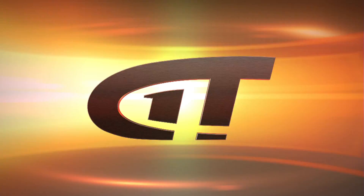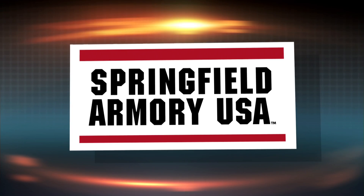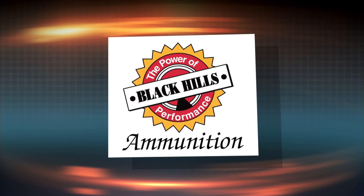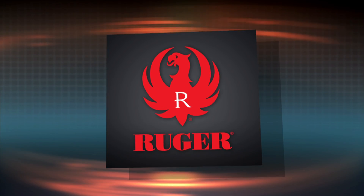Gun Talk is brought to you by Springfield Armory, Black Hills Ammunition, Sturm Ruger and Company.